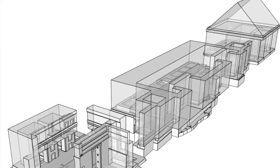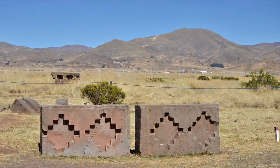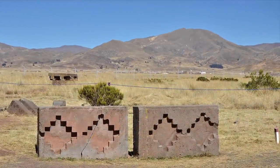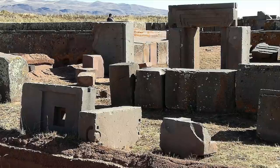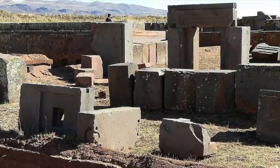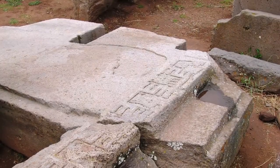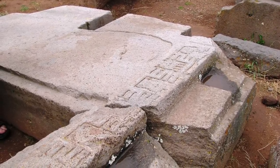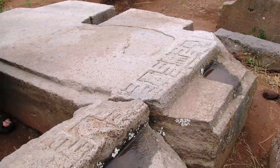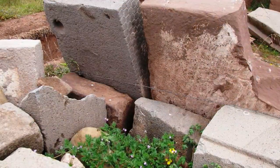It is a monumental complex on top of a mound that now sits basically completely in ruins. Even though Pumapunku reminds us of similar complexes found throughout the world, the architectural style is officially called the 'Pumapunku style,' meaning it is unmatched and unmimicked worldwide.